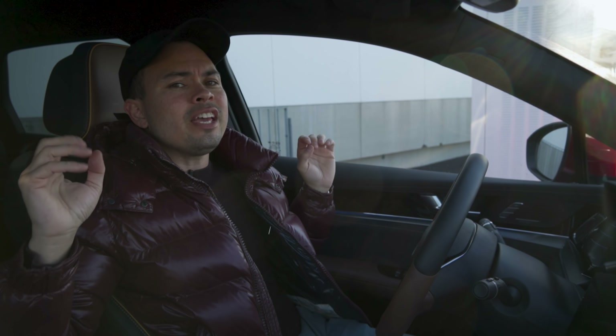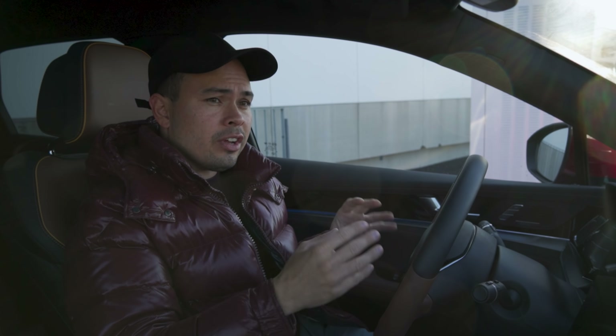Hey guys, Chris here. In this video, we are doing the motorway range test in the BYD Tang Electric. Today, we're going to find out just how far this large seven-seat electric SUV can go on the motorway at motorway speeds. We're also going to see how close it gets to its WLTP rated range of around 400 kilometers.